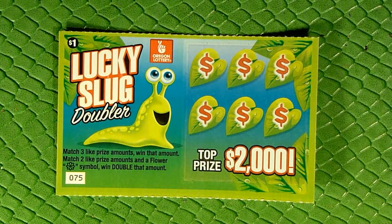Okay everybody, hello and welcome to another $1 Daily Quick Fix here on the channel. I'm Captain Cardsworth as always. Today we're getting our quick fix scratching in with this $1 Lucky Slug Doubler from the Oregon Lottery.